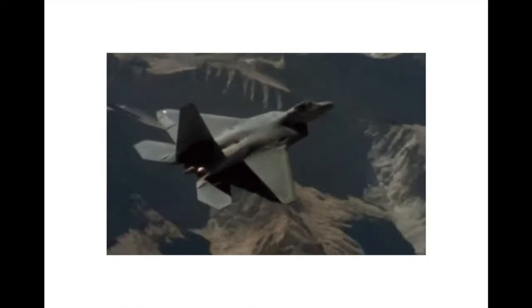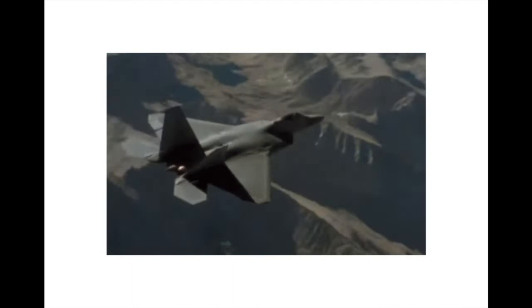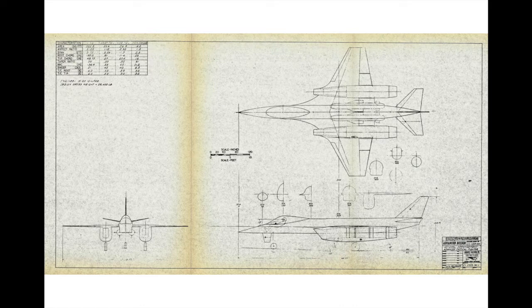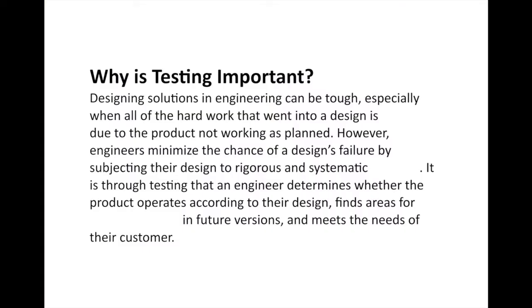The F-22 Raptor is the main fighter jet for the United States Air Force. It's considered to be a quantum leap in aerospace and stealth technology and is expected to last for years on end. In fact, some engineers and industry analysts say it'll be the last manned fighter aircraft the United States ever has. So how did the US go from an initial sketch in 1972 to this aircraft flying in 2018? Well, it's through testing.